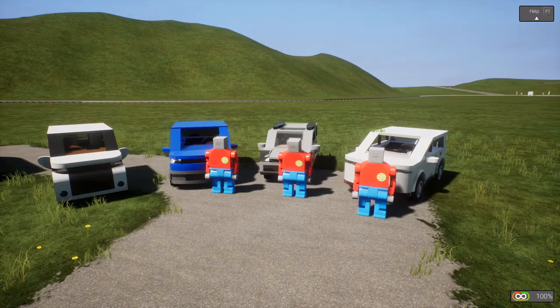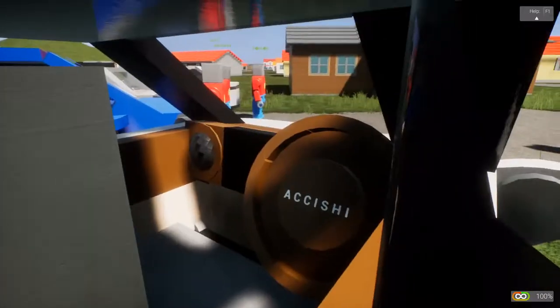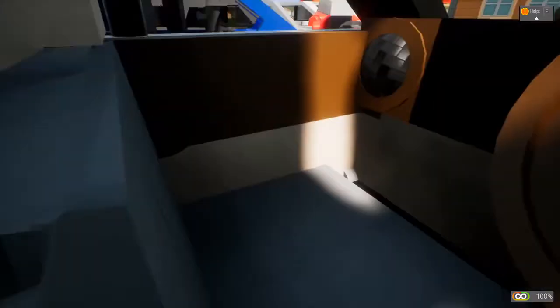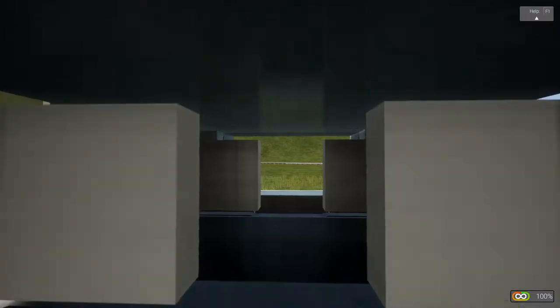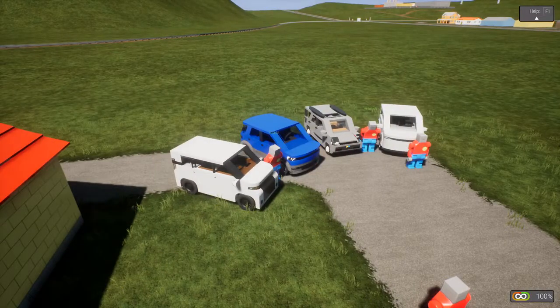Now we're moving on to the interior, and I already know who's going to get this — it's the Akishi. They did a really good job with this interior: you get a touchscreen, a nice steering wheel with no gaps in it, an air conditioner vent, good seat backs. It's just all around an amazing interior. So 20 points for the Akishi on that one.